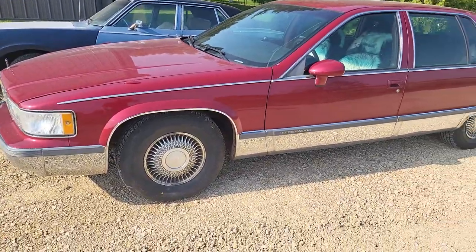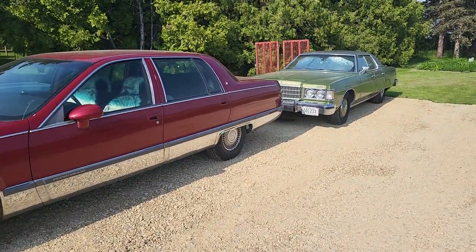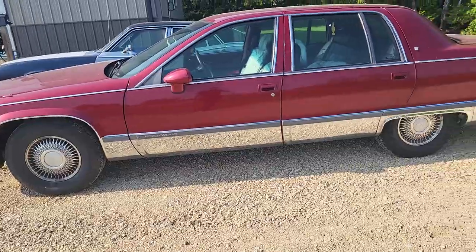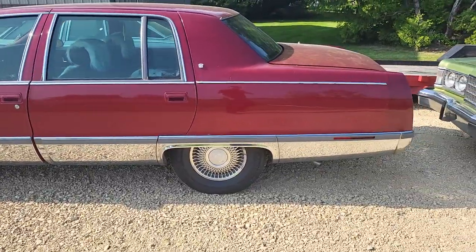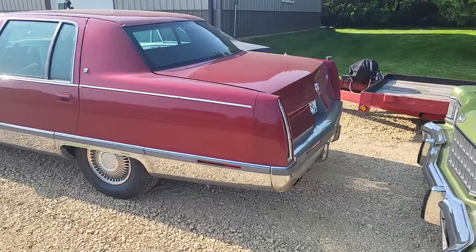The previous owner was nice enough to put new tires on the front, but I guess he ran out of money when it came to the rear because they were bald, so I put new tires on the rear. I didn't go with white walls because I'm not going to have white walls on the rear and black walls on the front, so I just went with black walls. Maybe next time around when I need new tires I'll put white walls on, but they're getting pretty expensive.